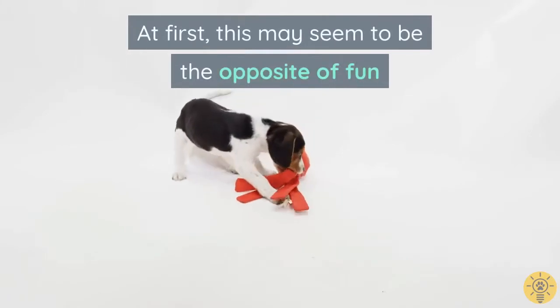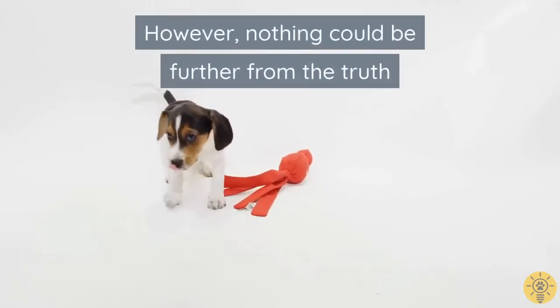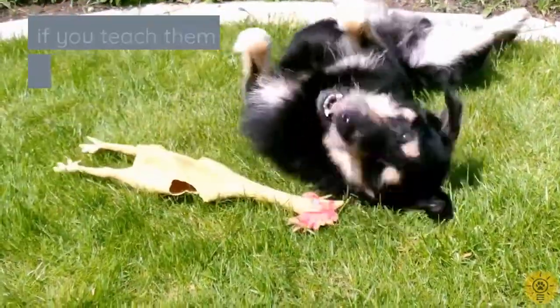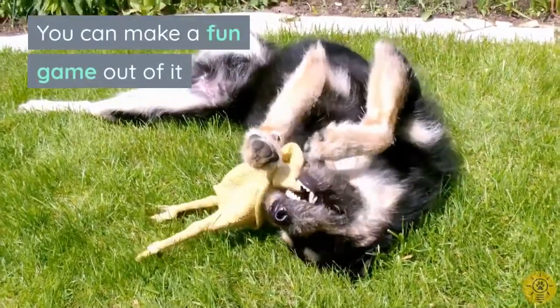At first this may seem to be the opposite of fun, however nothing could be further from the truth. Teaching your dog to put their toys away is mentally stimulating, and if you teach them how to do it in a positive way, you can make a fun game out of it.